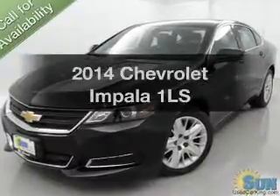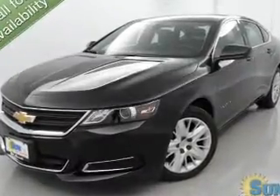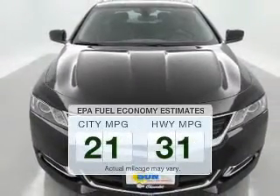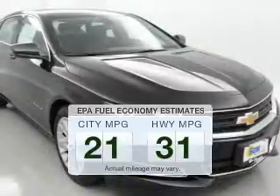Imagine yourself in this 2014 Chevrolet Impala. This is the set of wheels you've been looking for. Better gas mileage means better long-term driving, and this ride delivers with a great low fuel consumption rate.